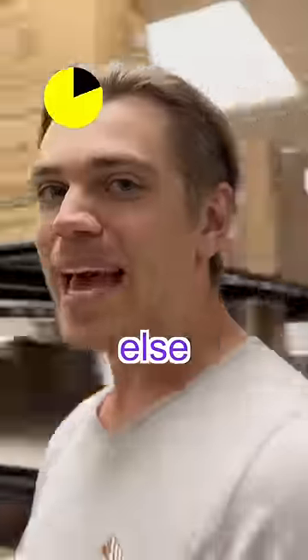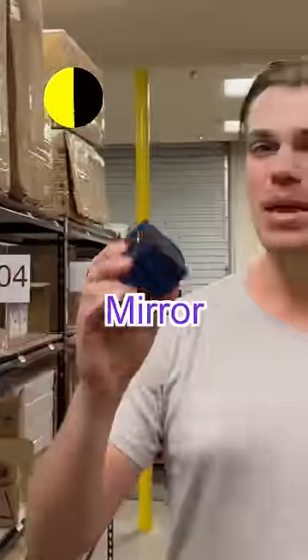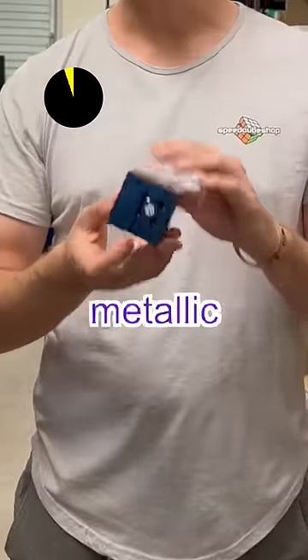Third favorite. Back over here, something else shiny. We have the GAN Mirror. Check this thing out for yourself. Look at how awesome that metallic purple is.